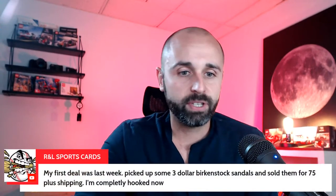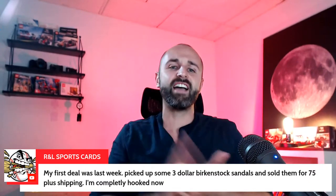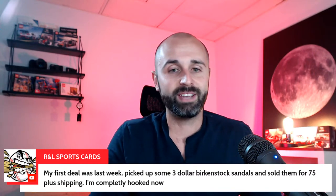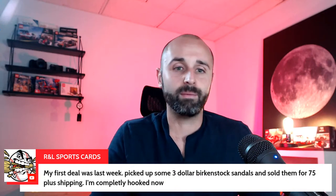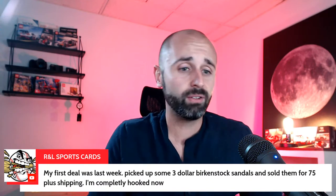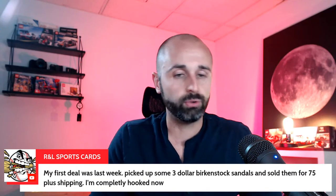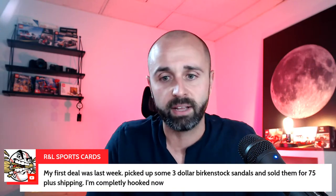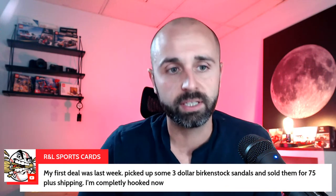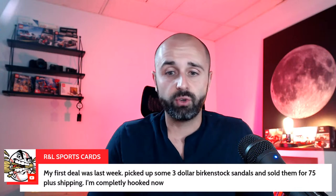R and L sports card says their first deal was last week — picked up some $3 Birkenstock sandals and sold them for $75 bucks. Birkenstock is a great brand — I've flipped them multiple times. Either thrift stores or garage sale owners sell them for super high prices because they're expensive, or sometimes they don't even know what they have. Be on the lookout for sandals and shoes — there's so much potential there because there are so many brands. Let me know in the comments what's your favorite item to sell.